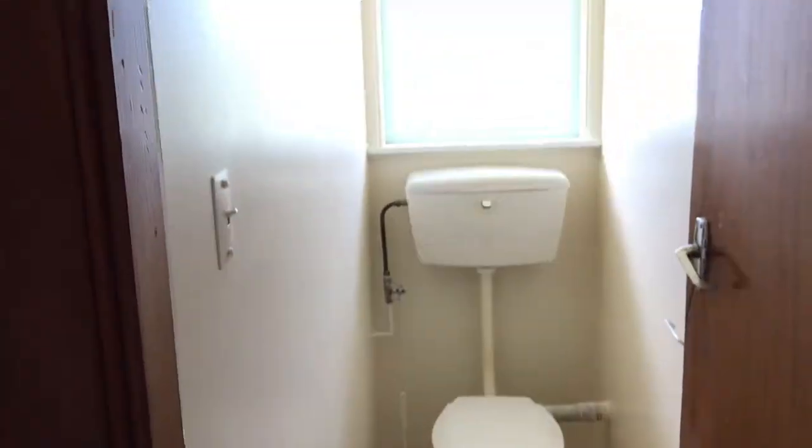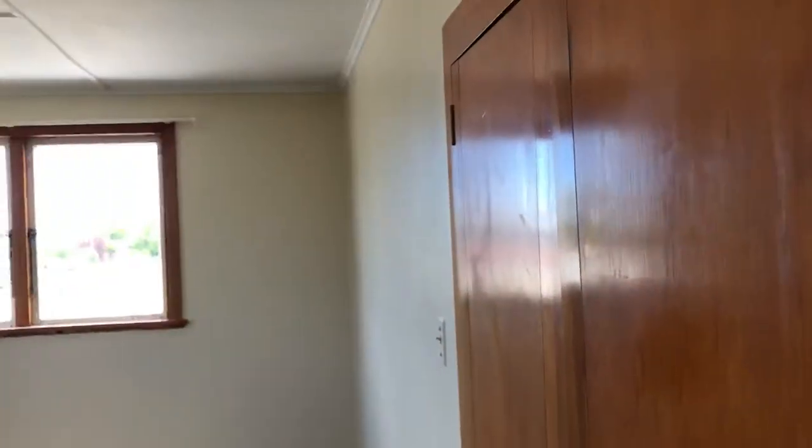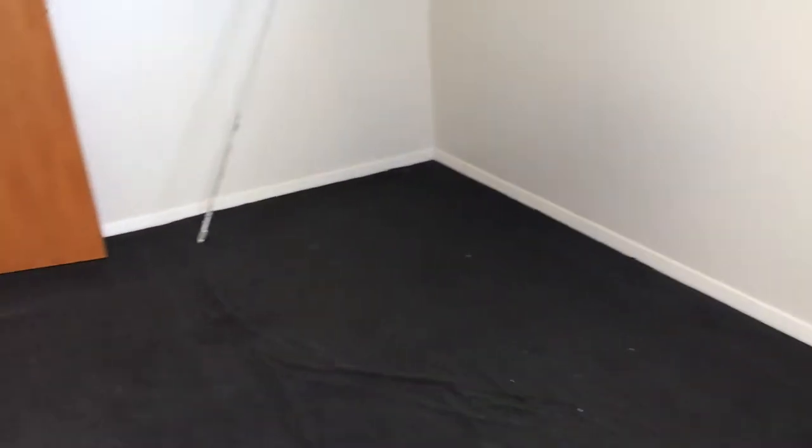There is a toilet next door. And here is the third bedroom — this is the large one, definitely a double-sized bedroom with a couple of wardrobes for use. Quite a good size.